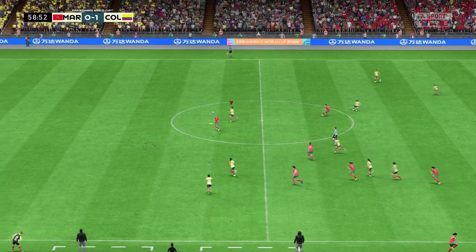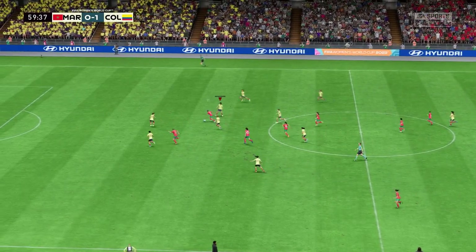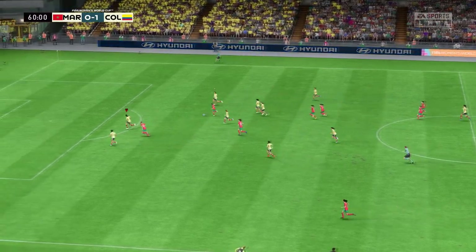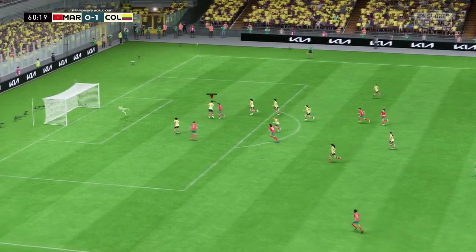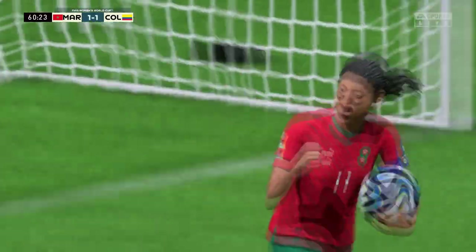Ramos with it, nicely cut out. They definitely look as though they want to make this move count — can she put it away? And it's a goal! Level again. What a match this is turning out to be.